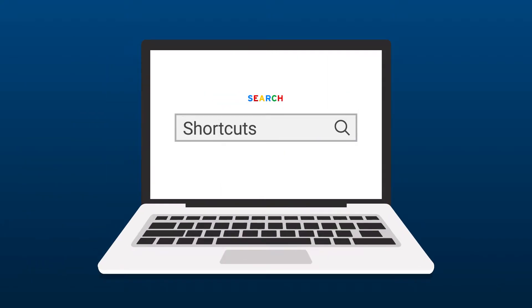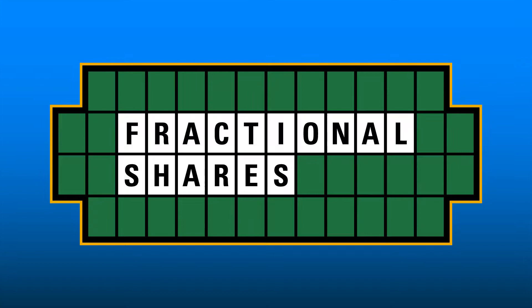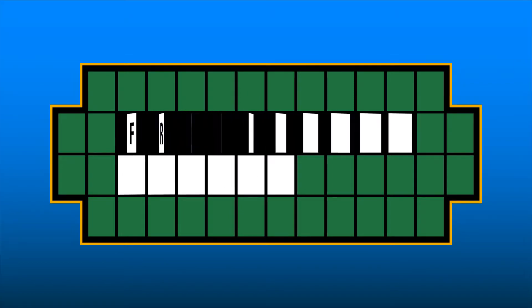There aren't many shortcuts in life, but improving your ESPP for better performance turns out to be really easy. With just two words, you'll get a simple, sure-fire way to make your ESPP better for employees. Are you ready? Here it is. Did you miss it? Here it is again.